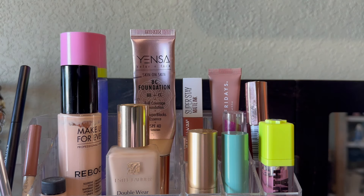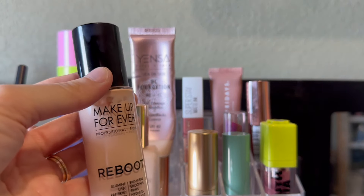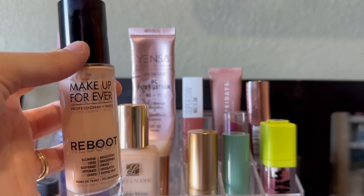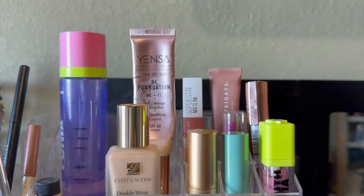Let's go ahead and start putting away some of these items. I can put away my Reboot foundation. I really, really enjoy this foundation, and it just kills me that Makeup Forever has discontinued this. But I really do enjoy having this in my collection, and I can put it away for now.